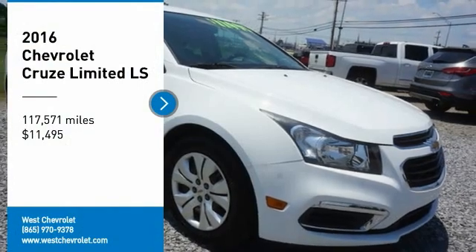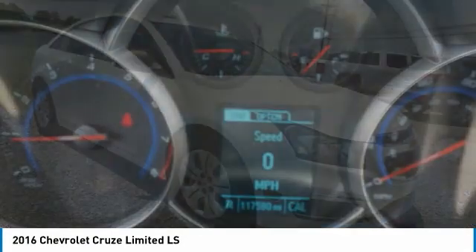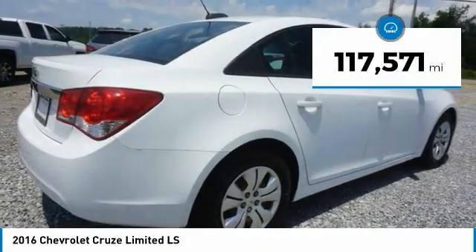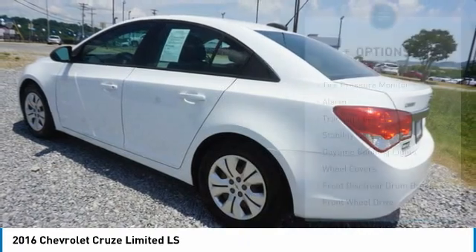You are going to love the 2016 Cruze. The Cruze blueprint calls for more than you'd expect and is priced below fifteen thousand dollars. This vehicle has less than 120,000 miles.